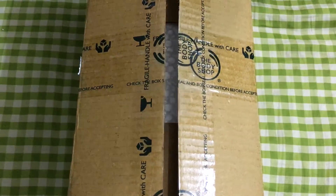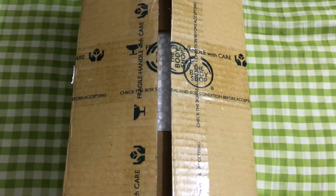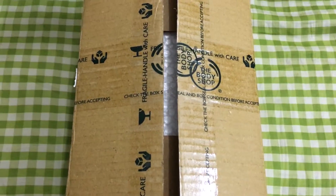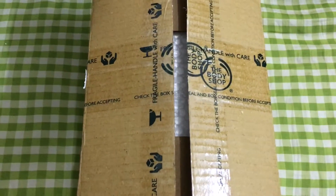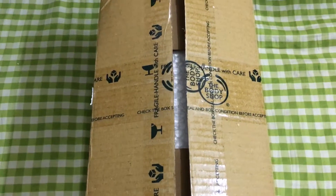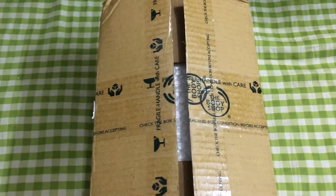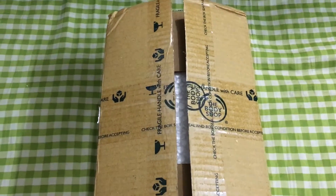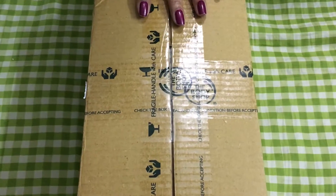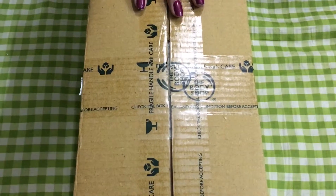Hey, welcome back to my channel! I think I came back after six months — I uploaded a very small video last time saying I'm coming back, and I'm trying to keep that promise. In the meantime I bought a lot of things, but I just got my Body Shop stuff, so I felt like why don't I start with this one.